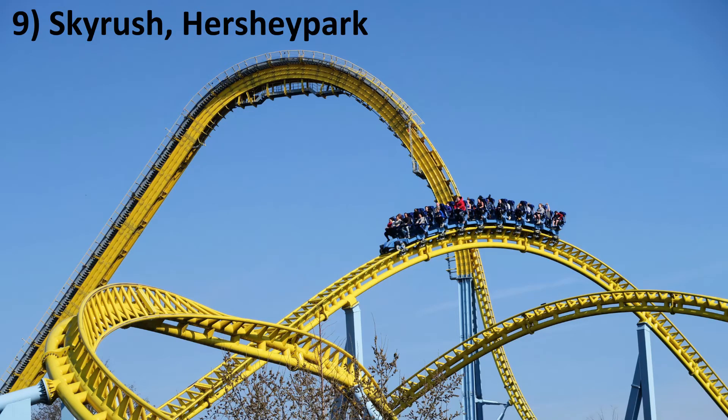Number 9: Skyrush at Hersheypark. This coaster is insane. The ejector airtime is arguably the strongest of any coaster and the directional changes will try to flip you over into the water. Skyrush just isn't as re-ridable as the coasters placed higher than it on this list.